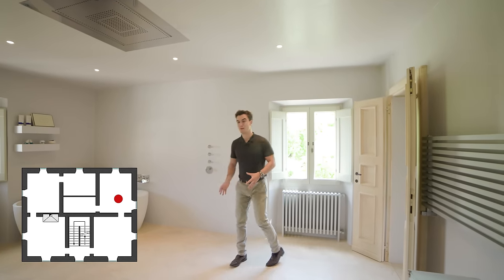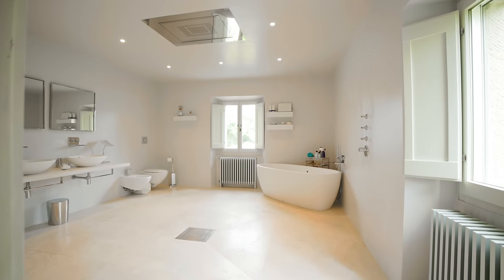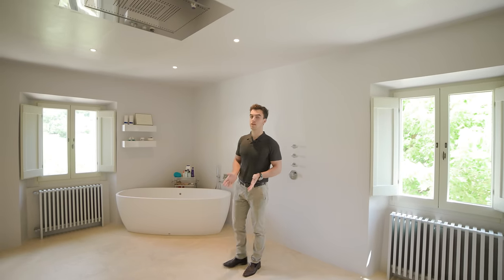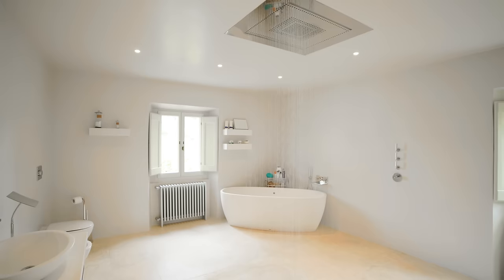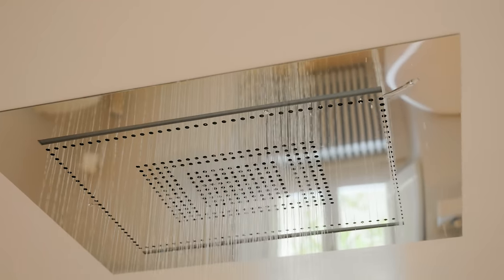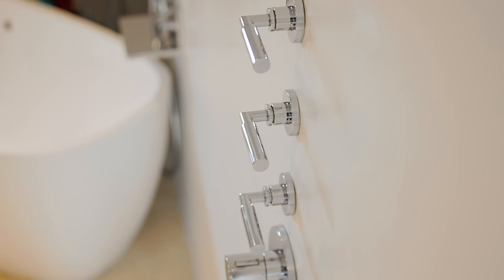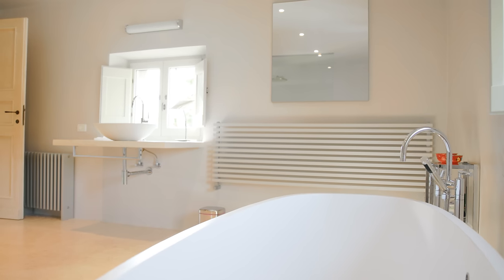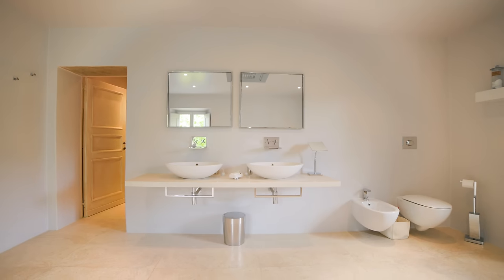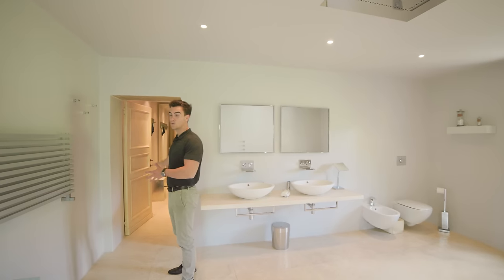Welcome to the huge bathroom of this bedroom — it is nearly as big as the bedroom itself, full of natural light with two windows. This bathroom is characterized by a unique central shower controlled through dedicated controls. It is also equipped with a large bathtub by the window, his and hers sinks, two cozy radiators, and a walk-in closet.